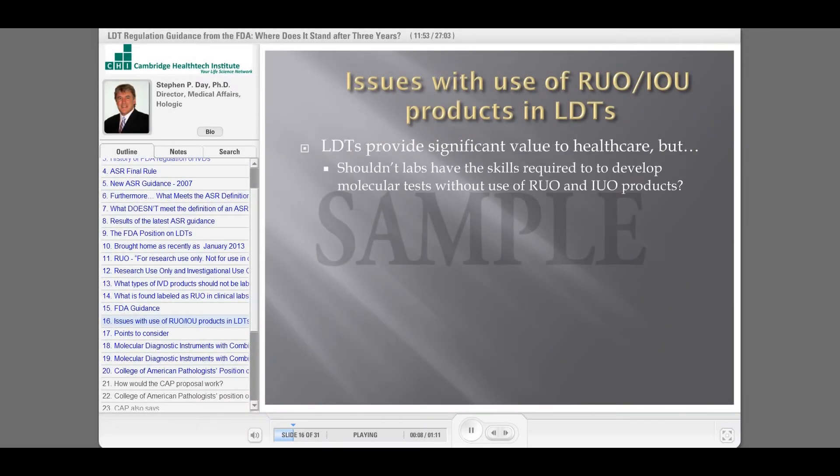LDTs are a significant part of healthcare right now. They do give significant value, but shouldn't laboratories have the skills required to develop a molecular test from scratch without the use of RUO or IUO products?